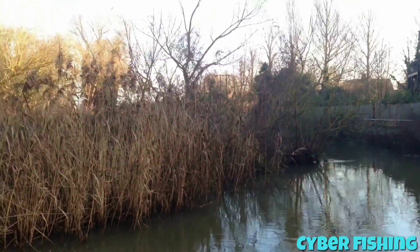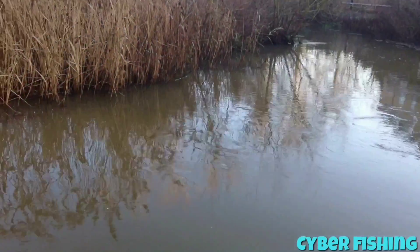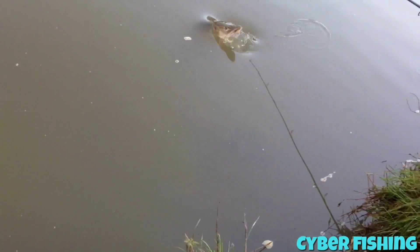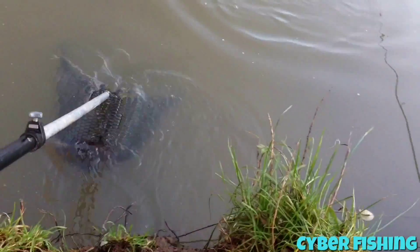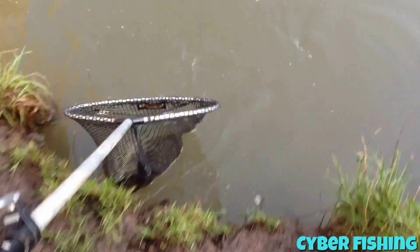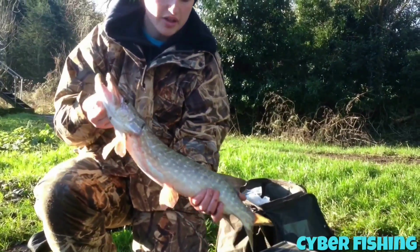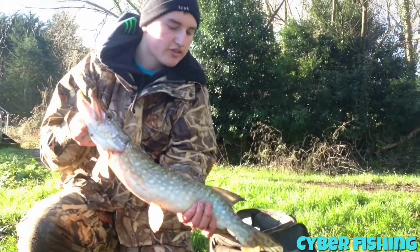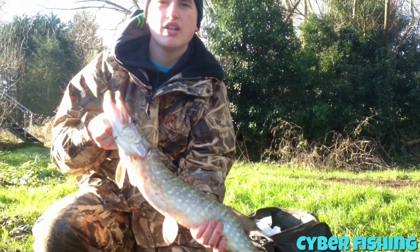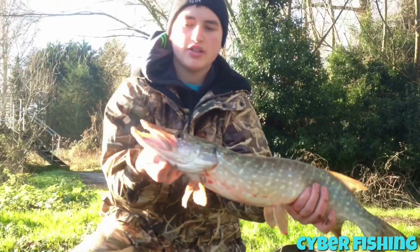My bite alarm didn't go off — I just lifted it up and there's a pike on there on my smelt. I reeled it in. There he is. Quite a good fighter. What is it? 3 pound 11. Yeah, 3 pound 11 — fair off 3 pound, but he's a nice one.